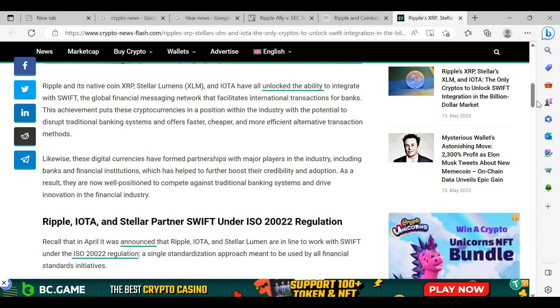Ripple and its native coin XRP, Stellar Lumens and IOTA have all unlocked the ability to integrate with Swift, the global financial messaging network that facilitates international transactions for banks. This achievement puts these cryptocurrencies in a position with the potential to disrupt traditional banking systems, offering faster, cheaper and more efficient alternative transaction methods. These digital currencies have also formed partnerships with major banks and financial institutions, boosting their credibility and adoption, and positioning them to compete against traditional banking systems and drive innovation.